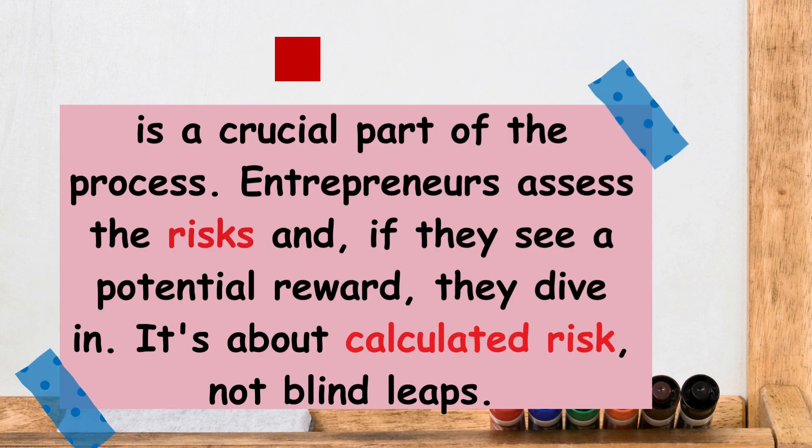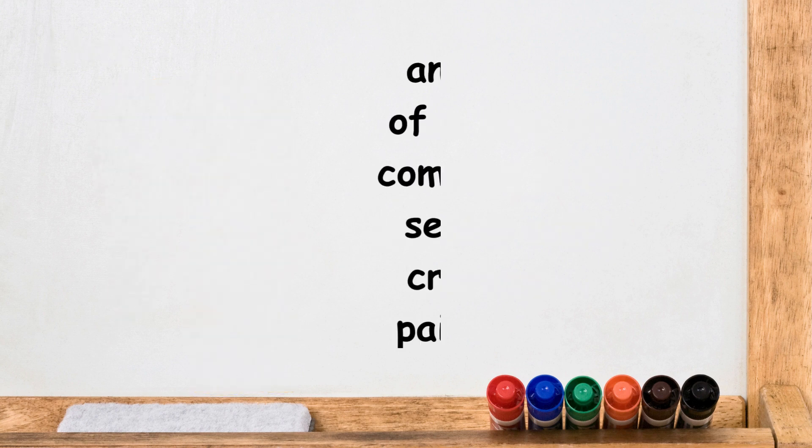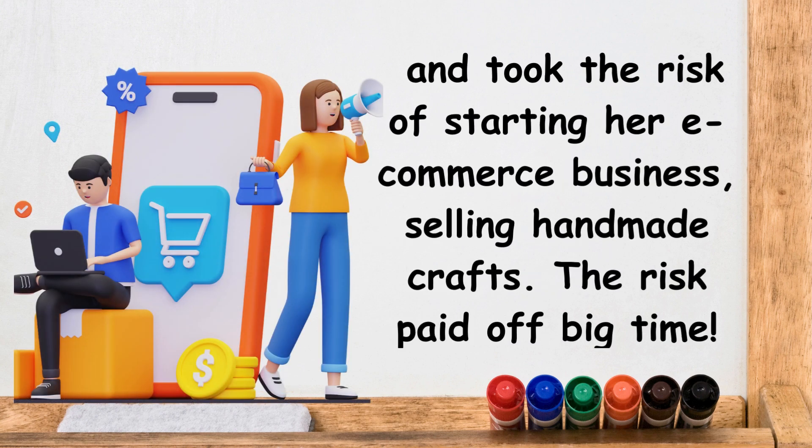But it doesn't stop there. Risk-taking is a crucial part of the process. Entrepreneurs assess the risk, and if they see a potential reward, they dive in. It's about calculated risk, not blind leaps. Picture Lisa — she saw the potential in the growing online market and took the risk of starting her e-commerce business selling handmade crafts. The risk paid off big time.